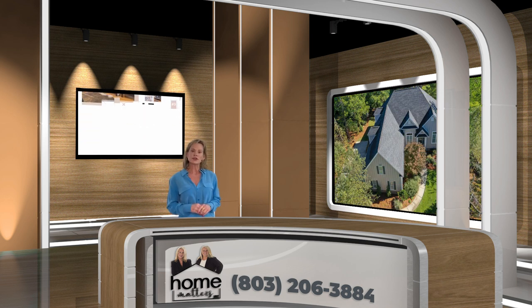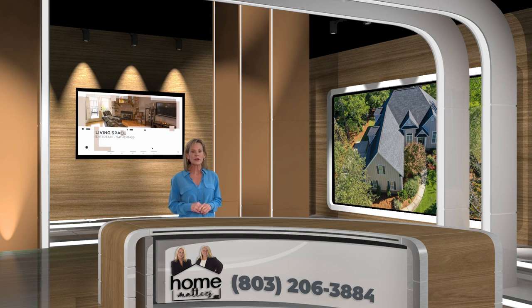If you'd like to know more about 140 Blue Ring Drive, please feel free to contact us at any of the given information below.